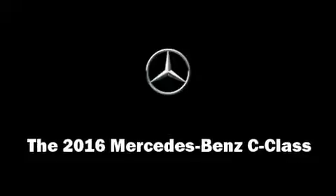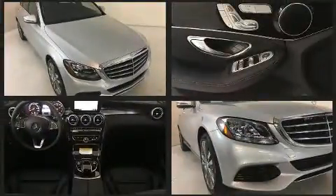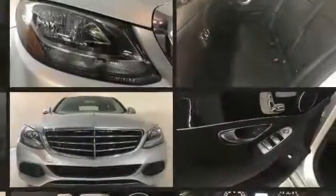Get excited about the 2016 Mercedes-Benz C-Class. This four-door, five-passenger sedan stands out among competitors in its class. Under the hood, you'll find a four-cylinder engine with more than 200 horsepower.